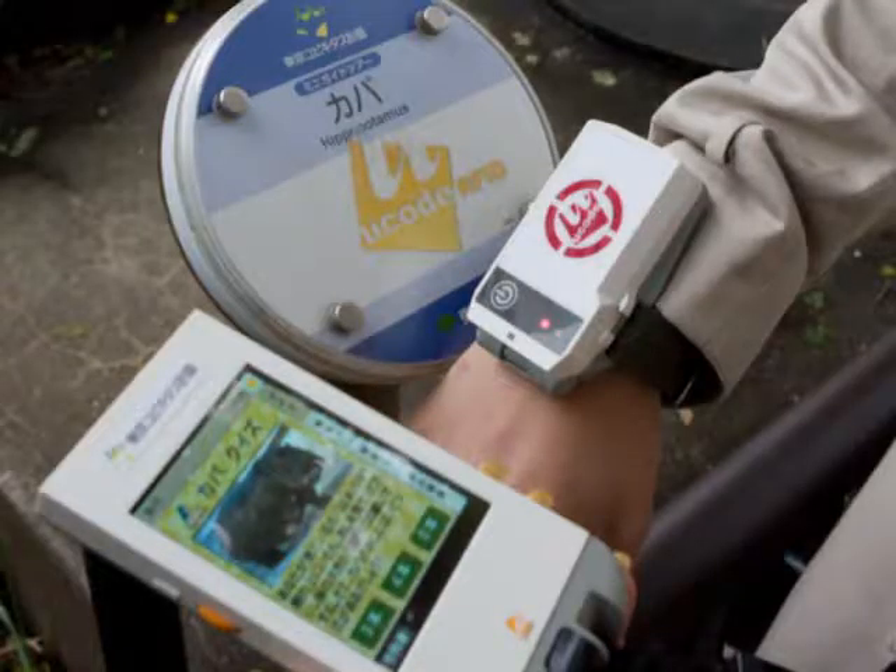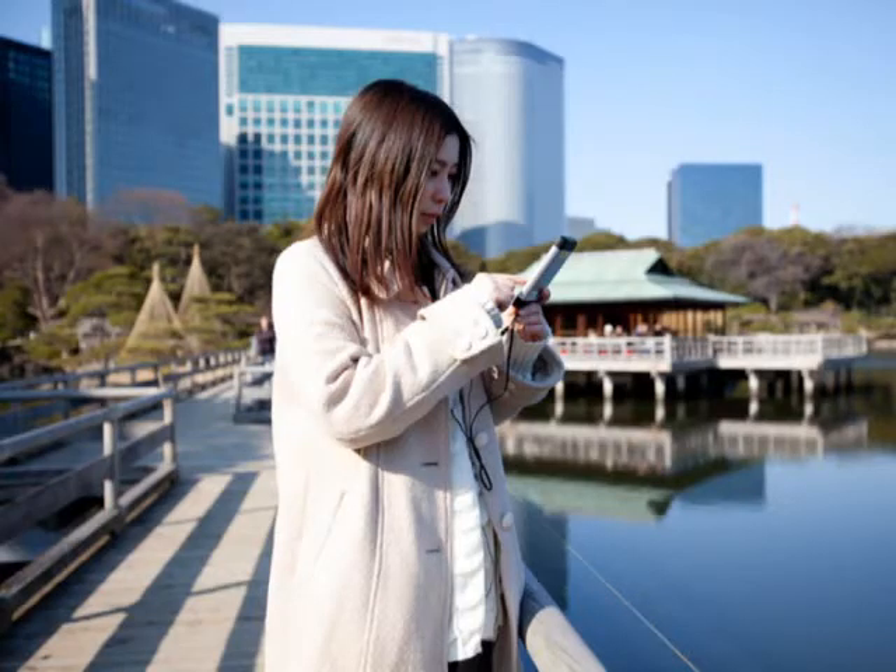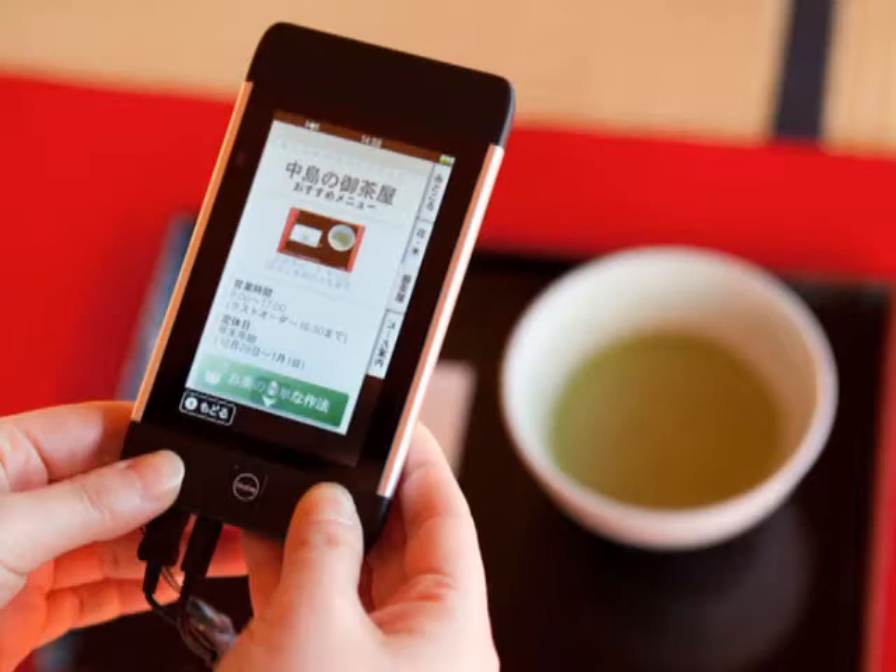At Ueno Zoo, a system offers explanations of each animal to visitors. Another at Hamarikyu Gardens provides historical information and sightseeing guidance.